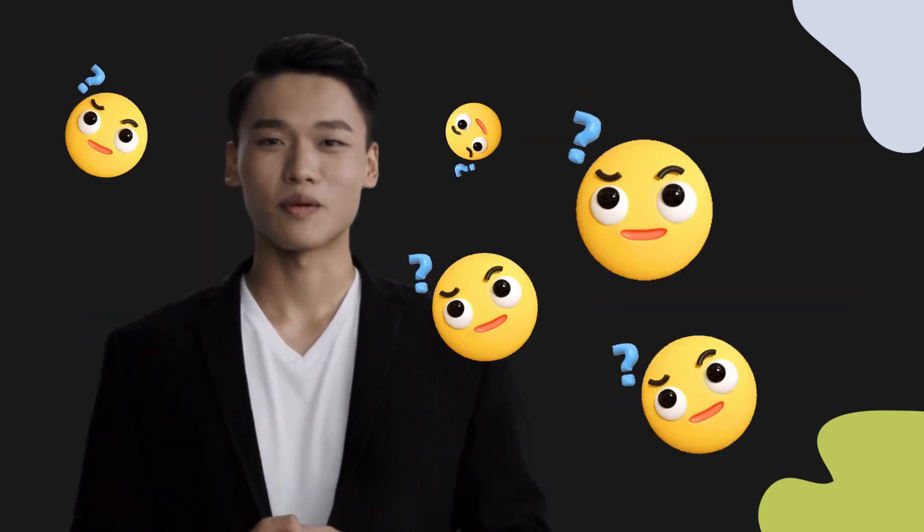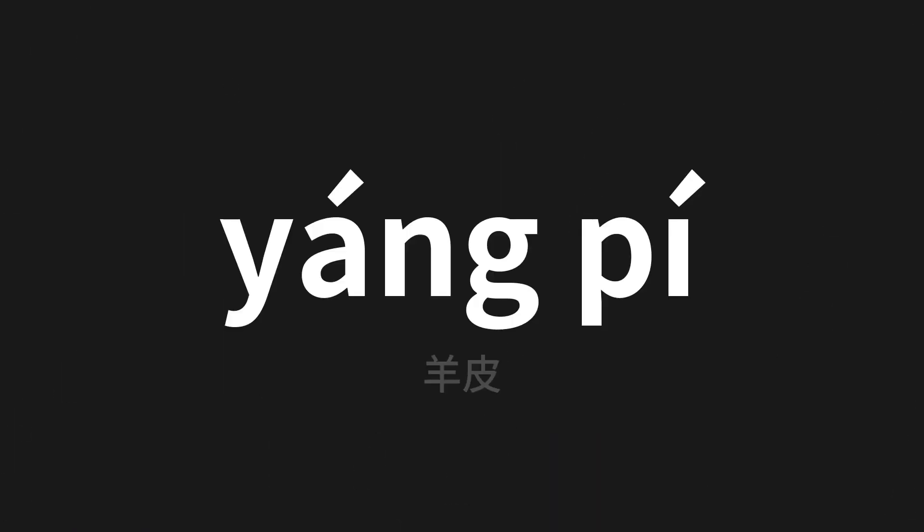Welcome to this pronunciation video. Today we will be focusing on a new word that you might find challenging or intriguing. So let's dive into today's word, which means sheepskin in Chinese.